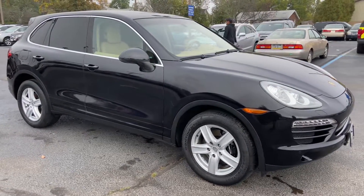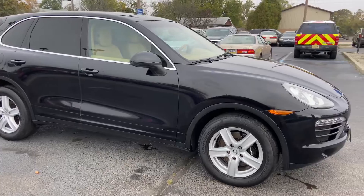Hi guys, Josh here at Bridge Auto Group with the 2011 Porsche Cayenne.